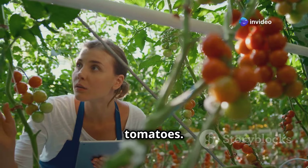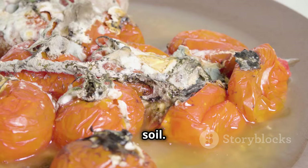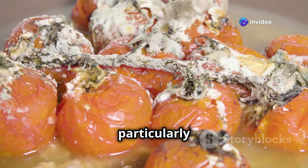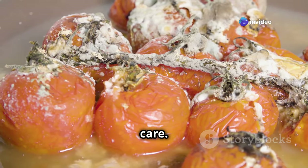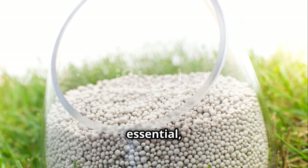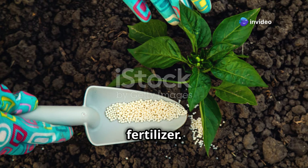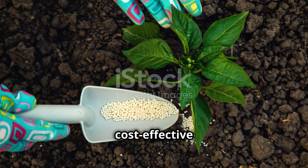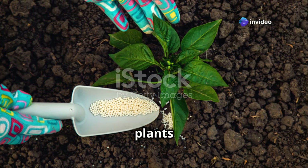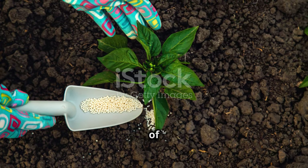Blossom end rot is a common problem that affects tomatoes, often resulting from inconsistent watering or a lack of calcium. It appears as a dark, sunken spot on the bottom of the fruit. To prevent it, make sure your plants are getting enough calcium — consistent watering is also essential, as fluctuations can affect calcium uptake. You can add crushed eggshells to your potting mix or use a calcium-rich fertilizer. Regularly monitor your plants and adjust your care routine as needed for a bountiful harvest of healthy, delicious tomatoes.